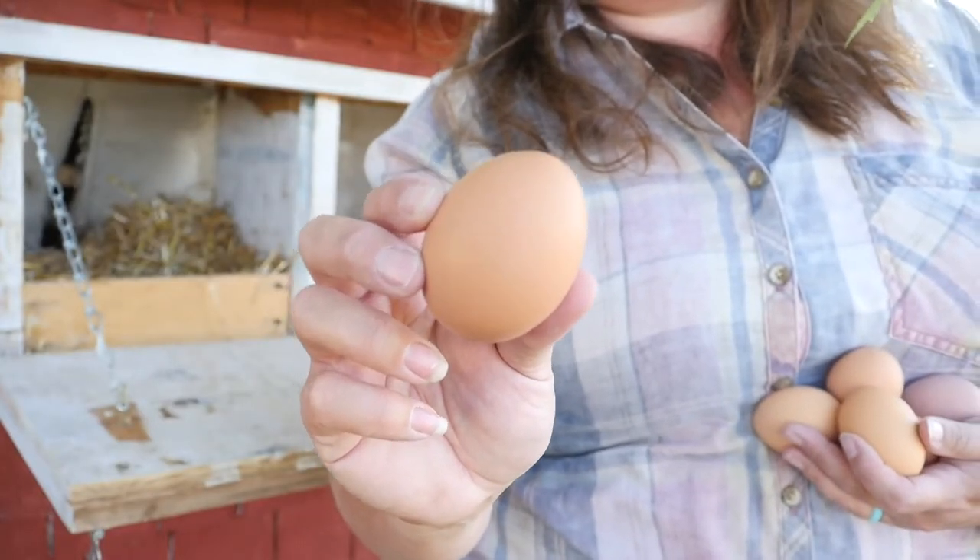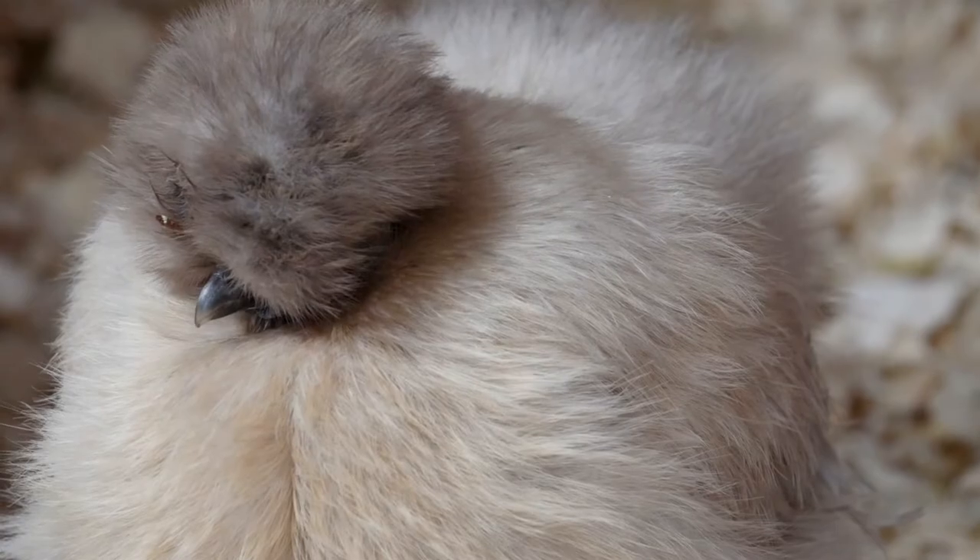Your standard size hens are going to be anywhere from about four to 12 pounds — they can get pretty big. We actually just got some Jersey Giants and those hens could get up to 15 pounds. Standard size hens are going to lay somewhere between medium and extra large eggs. Your Bantams are going to be anywhere from one to three pounds — about one third the size of standard chickens — and their eggs are going to be smaller too, half the size or even less. Bantams can sometimes be good for people starting with a backyard flock.